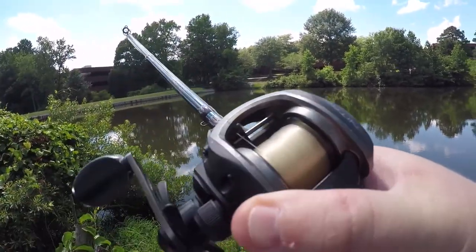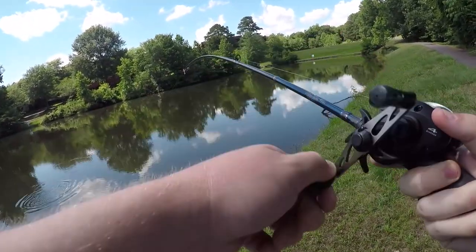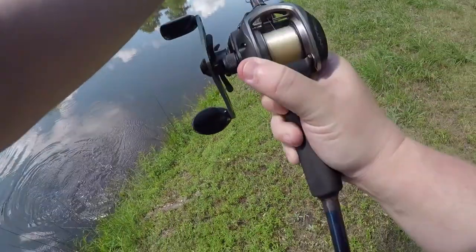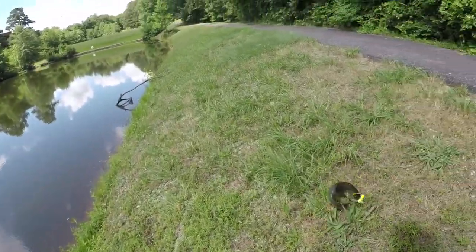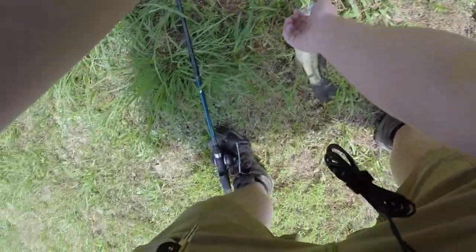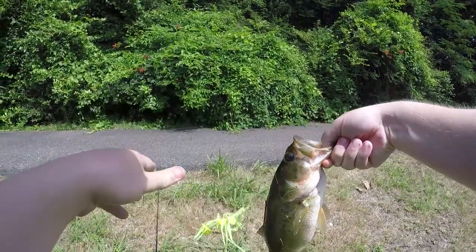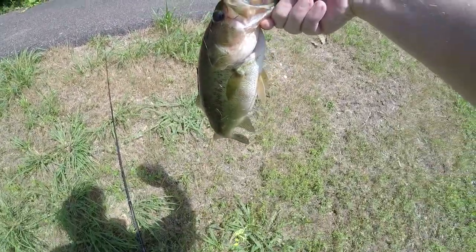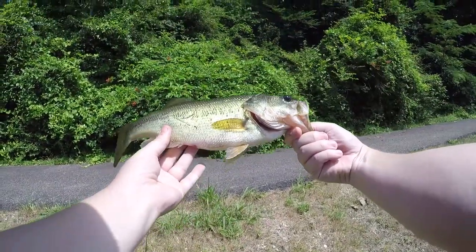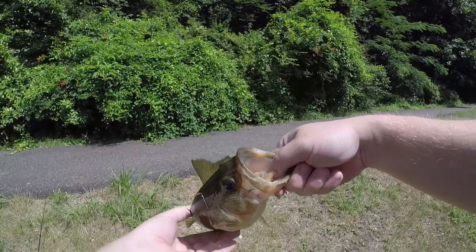Fish on! All right, not too bad — not a monster, but not too bad. Let me check to see if I'm recording. Yes, I am. Good. Nice, solid little fish — maybe a pound. First fish of the day.